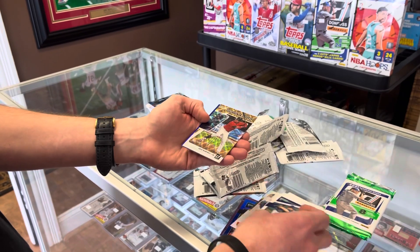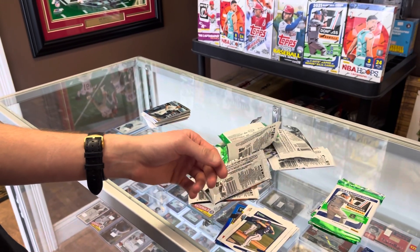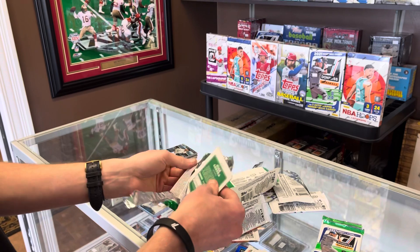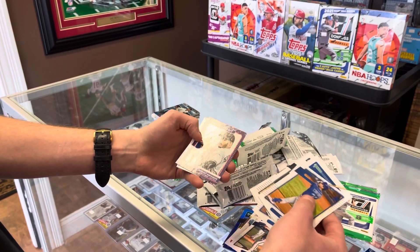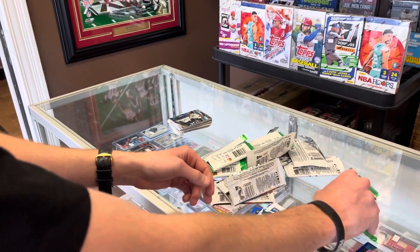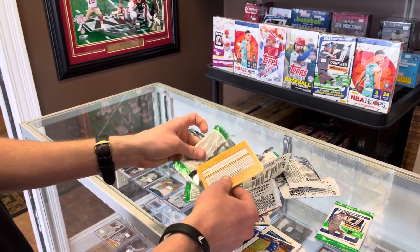Got something numbered here - Jose Ramirez out of 999, and a nice Jake Cronenworth blue rated rookie. Dylan Carlson rated rookie, a Larry Walker star parallel, and Mike Soroka blue.